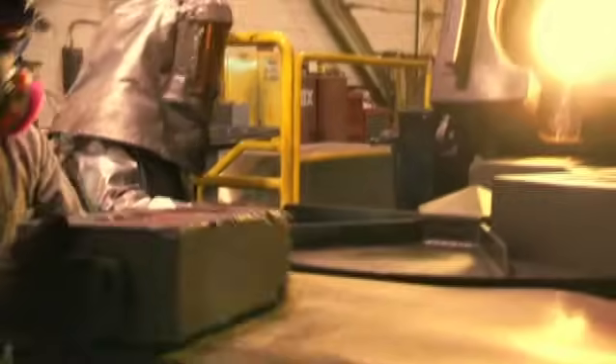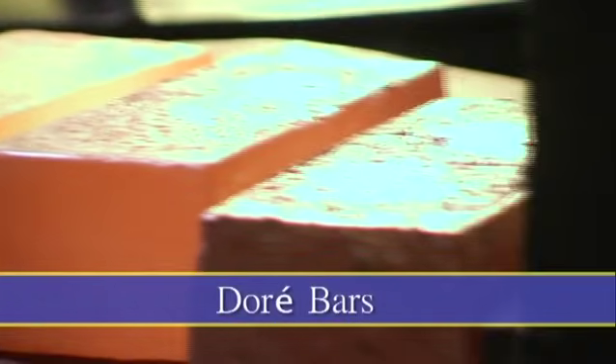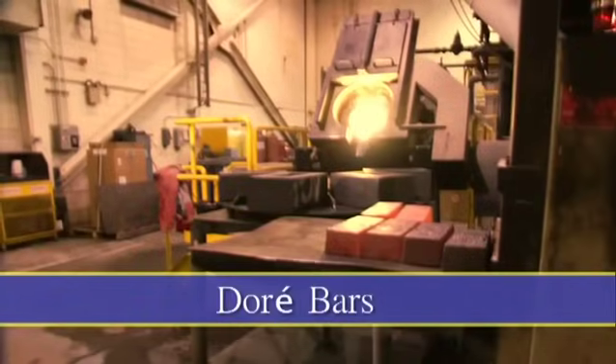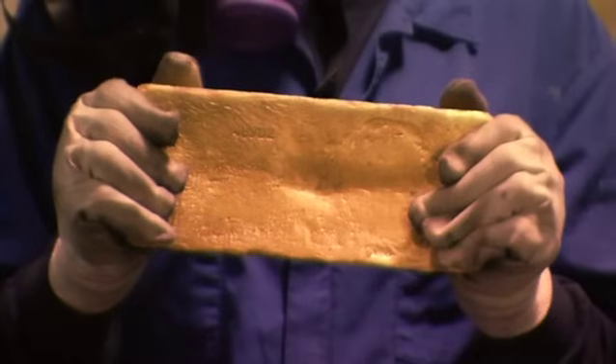However, these bars, called doré bars, are a mixture of about 85% gold and 15% silver. They are sent to a European refinery to be refined into pure gold bullion.